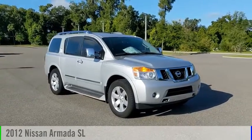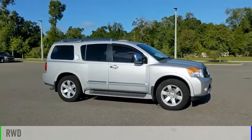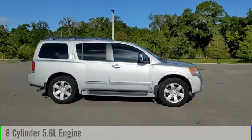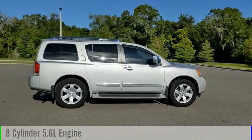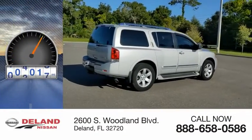Take a ride in the 2012 Armada. This vehicle is powered by a rear-wheel drive, 8-cylinder, 5.6-liter engine and comes with an automatic transmission. This vehicle has less than 110,000 miles.